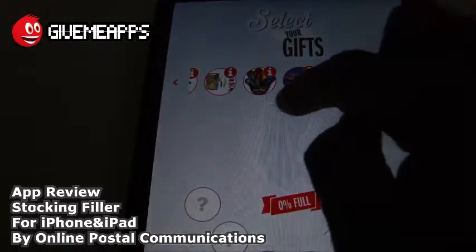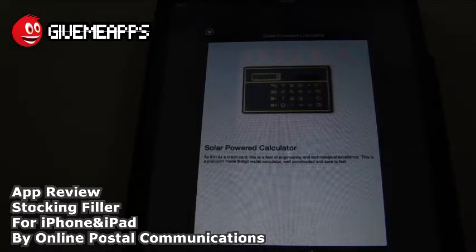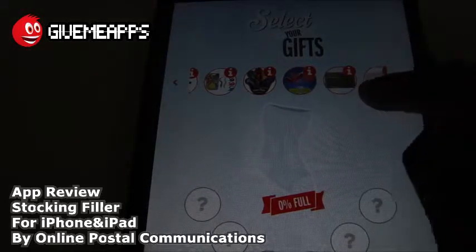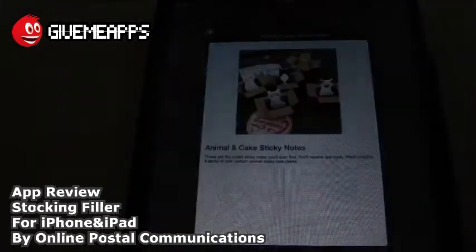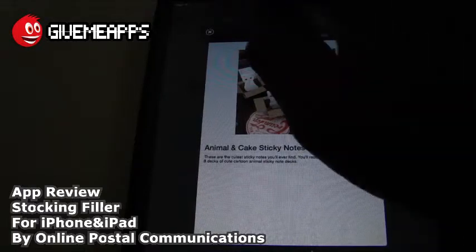So these are pretty cool gifts. You can send these to the kids or to anybody who has an interest in this stuff. Solar powered calculator — that's always a hit. They've been around for decades and we always have use for a calculator. Pretty cool office item, so it's not just for the kids. Lovely notes — this is an artistic interpretation of post-it notes, one hundred and sixty beautifully printed self-adhesive sheets. Animal and cake sticky notes — these are the cutest sticky notes you'll ever find; you'll receive one pack which includes eight decks of cute cartoon animal sticky note decks.